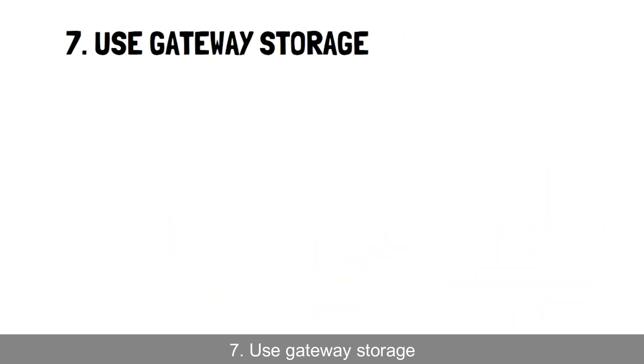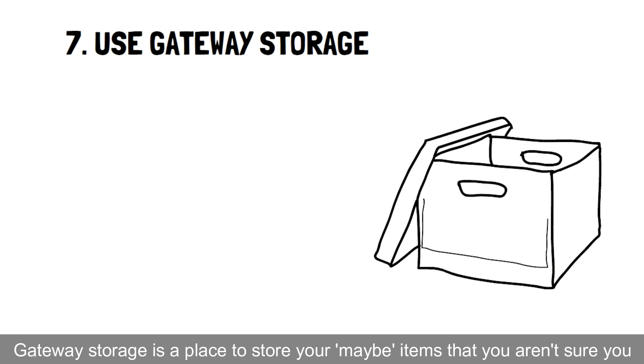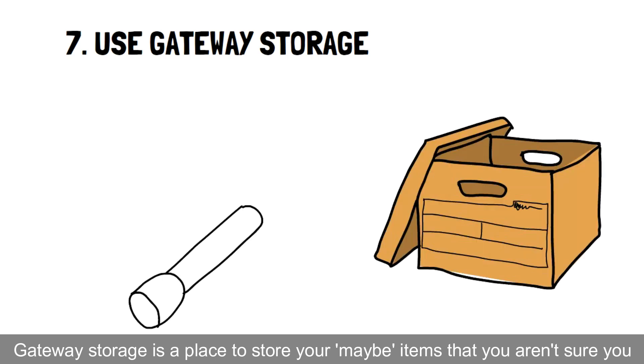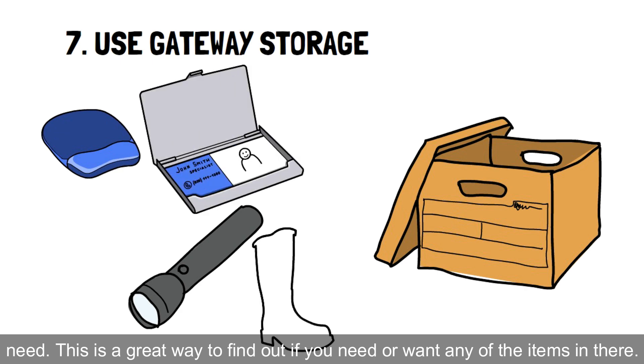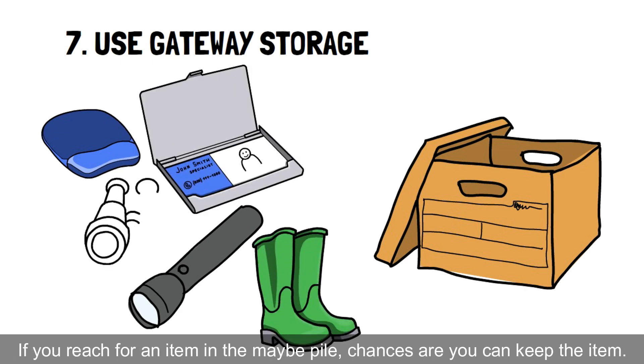Hack 7: Use gateway storage. Gateway storage is a place to store your 'maybe' items that you aren't sure you need. This is a great way to find out if you need or want any of the items in there. If you reach for an item in the maybe pile, chances are you can keep the item.